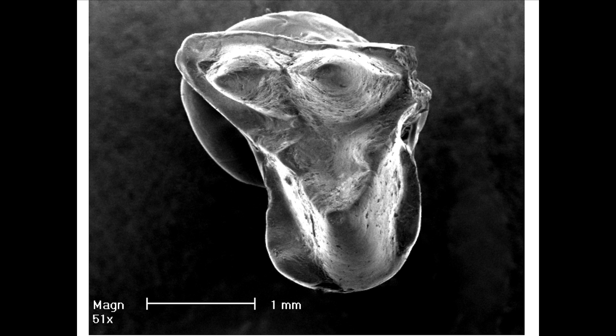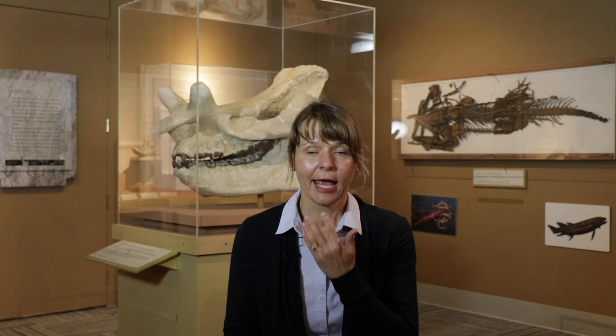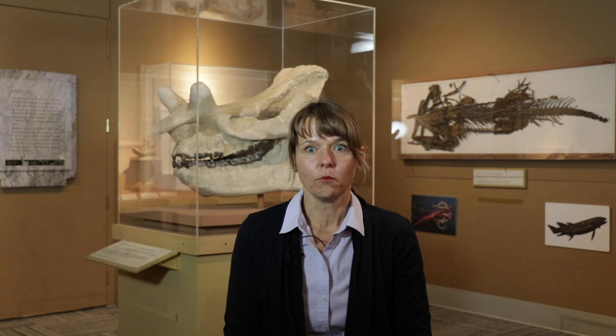As a fossil mammal person, what I work on are primarily teeth. Teeth are the hardest part of your body and they're covered in enamel, which is basically a mineral — the mineral hydroxyapatite. It's very hard and it's the most likely part of you to become a fossil, and so that's what most of us who work on fossil mammals study. We study teeth.